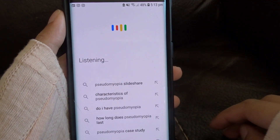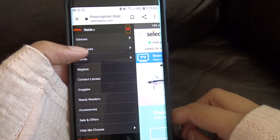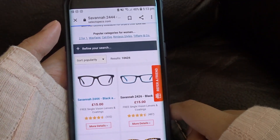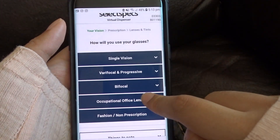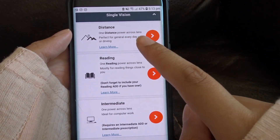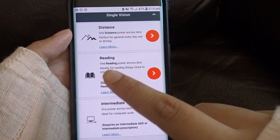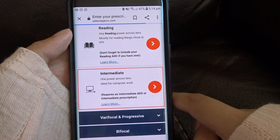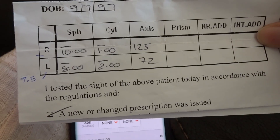I get my glasses from SelectSpecs. To order online, click on the top link, then the three lines menu, then glasses, then women's glasses, and pick a frame. Then choose your lenses. This is for short-sighted people who can't see things far away. Instead of buying from the optician you can order online — select distance glasses for distance, or the intermediate option for close-up work — and then add your prescription.